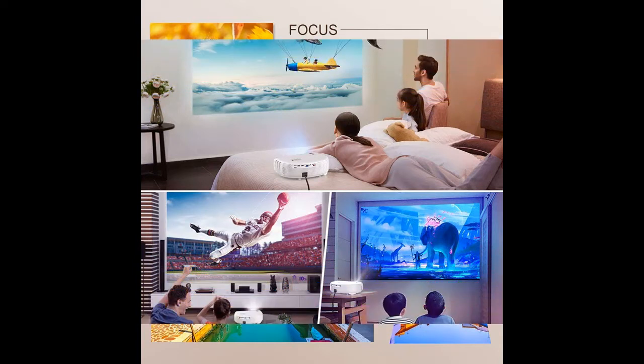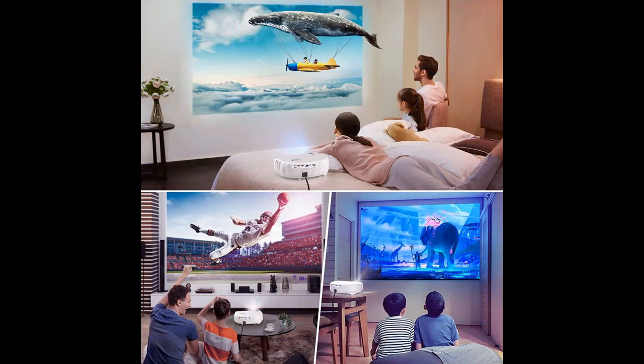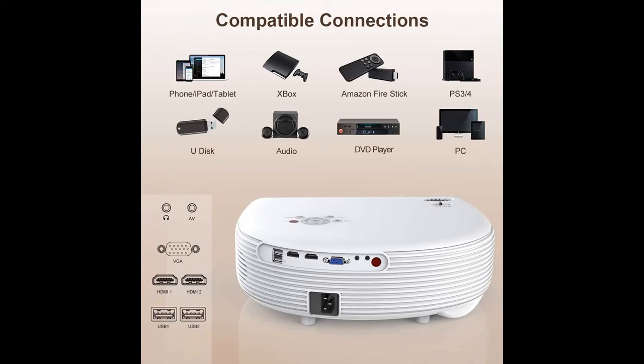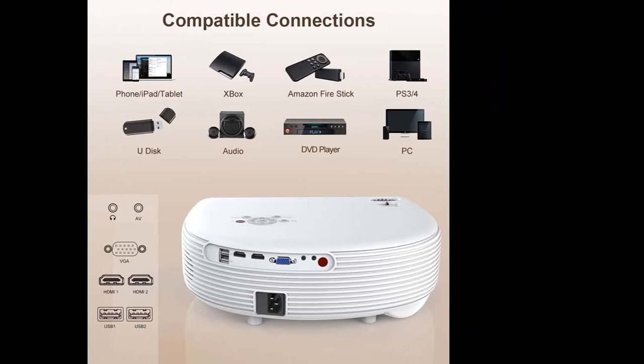The S4 adopts the 2020 upgraded LED light source. It is equipped with native 1920x1080 pixels resolution, 10,000:1 high contrast ratio, and 100,000 hours lamp life. 3-Year LED Lamp Warranty guaranteed.